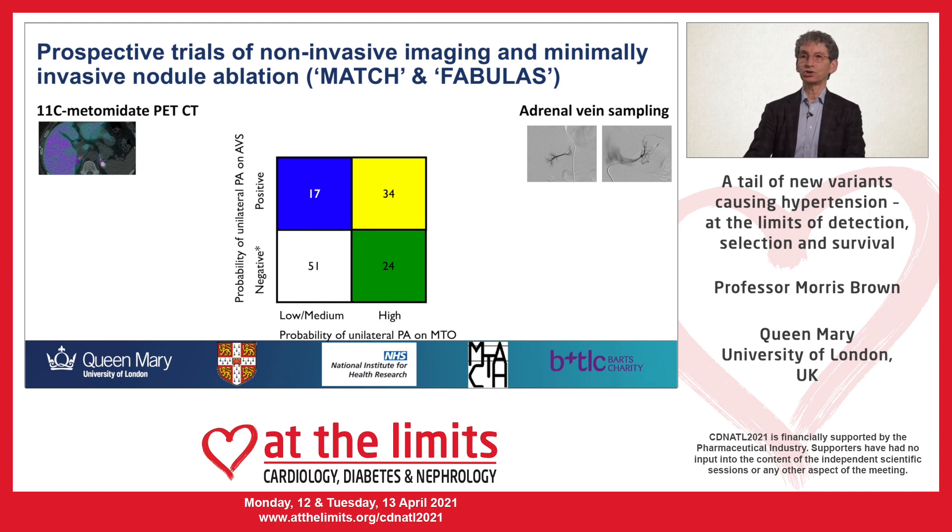The box in the middle shows the number of patients who are positive by both techniques — the 34 in the yellow box — or by one only of the techniques, shown in the blue and green boxes. Roughly two-thirds of patients overall do lateralize and proceed to surgery. The results for patient cure from primary aldosteronism and/or hypertension show no diminution in accuracy with the non-invasive technique; indeed it met the preset non-inferiority margin and on all counts was slightly superior to adrenal vein sampling in accuracy of detection.